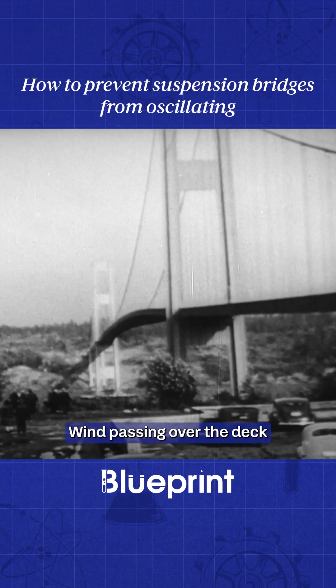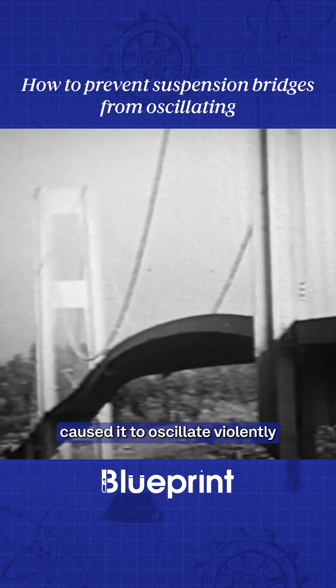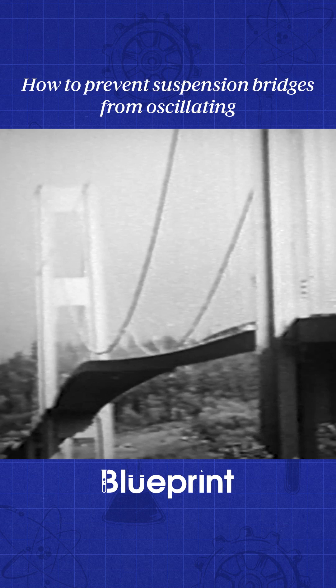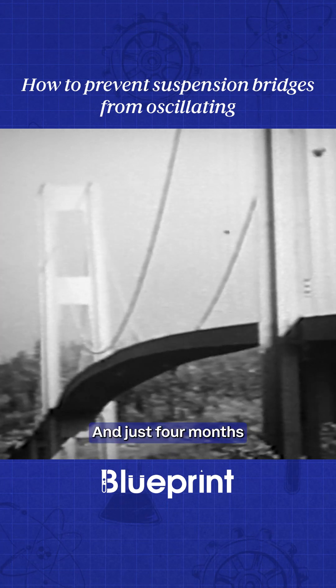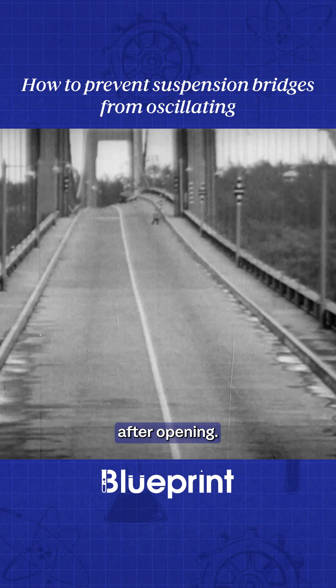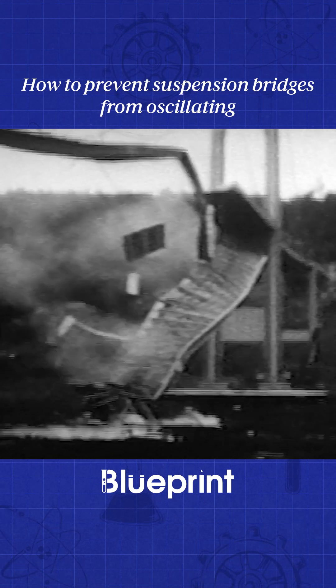Wind passing over the deck caused it to oscillate violently up and down. The slender bridge was not robust enough to take such a battering, and just four months after opening, it collapsed.